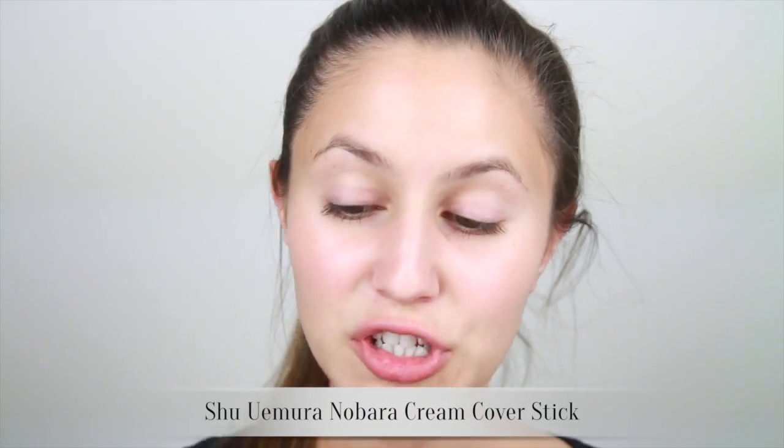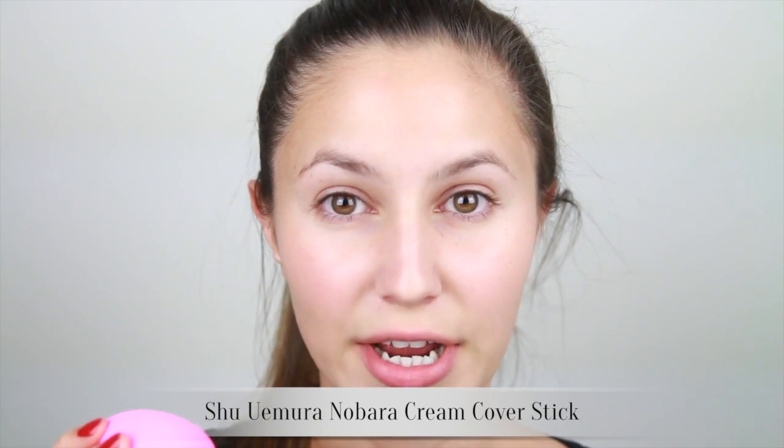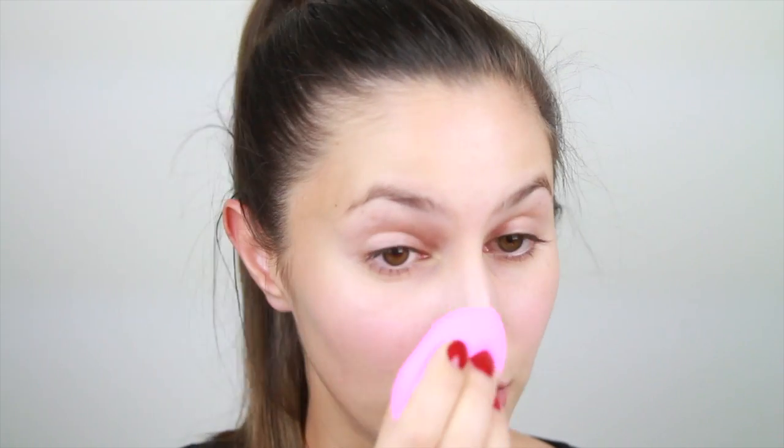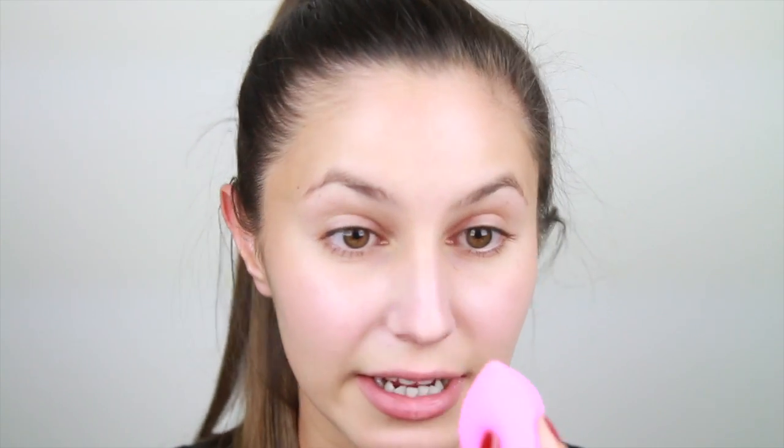We're going to start off with the base. Natural looking skin is a key aspect to this trend, so today I've decided to use a cream foundation. I'm going to apply this with a damp beauty blender only to the areas where I need it — around the nose and a little bit on the cheeks where I have some rosiness. I'm just going to use the pointed end of the beauty blender and use a dabbing and rolling motion around the crevice of my nose, blending it out to almost nothing. It is a fantastic tool for foolproof foundation application.